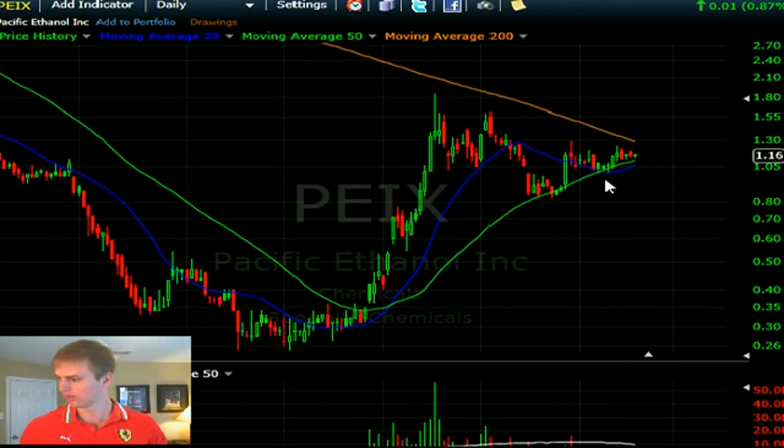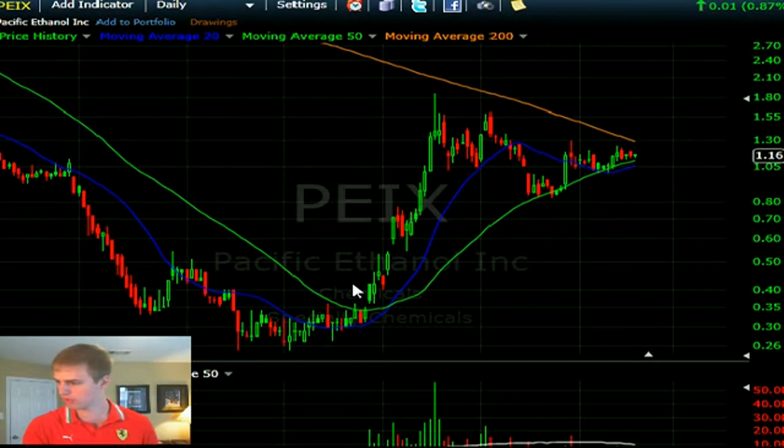AGQ — the double long of SLV. SLV had a big spike higher on Friday. I don't see any patterns that give me an edge — it's a pass, a no-play. I don't see anything I can make money off of in silver right now.